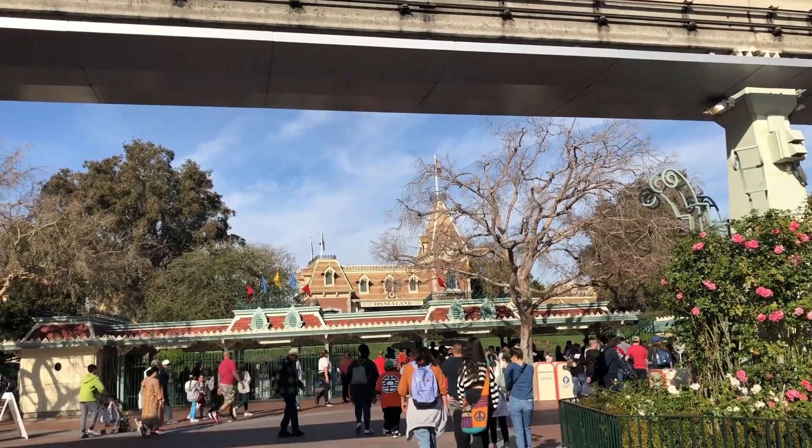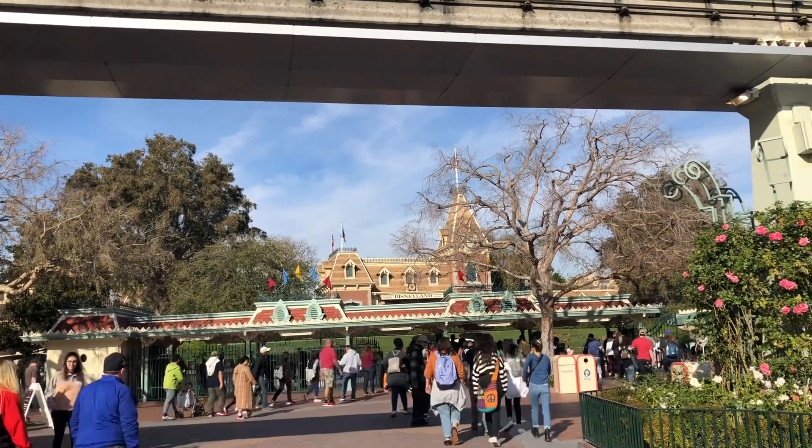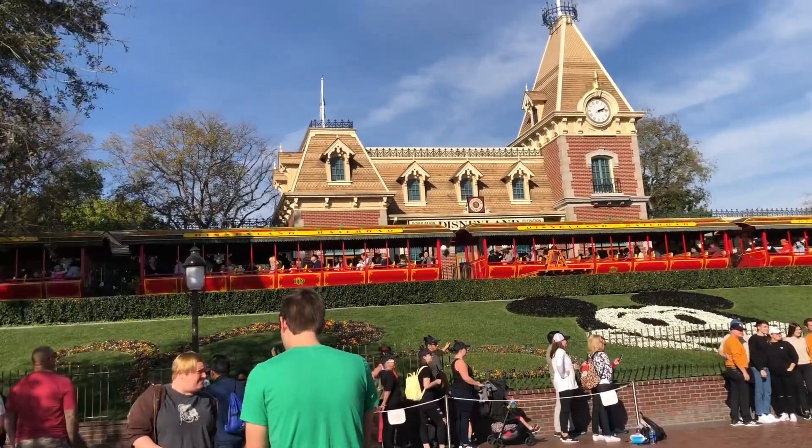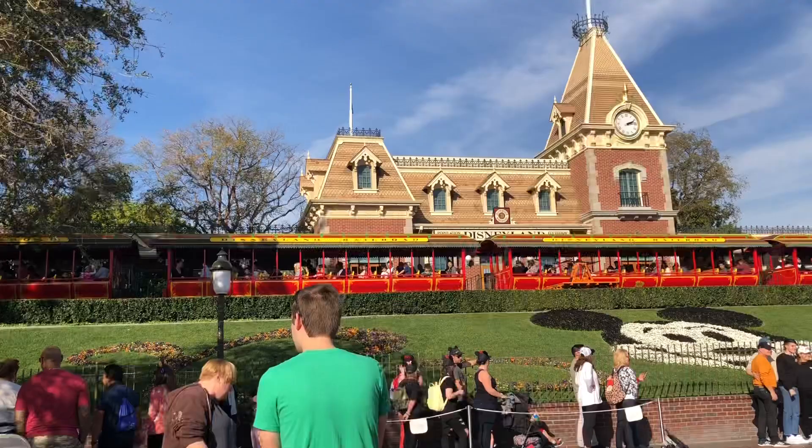Okay, now let's head into Disneyland and see what's up. The holidays are officially over and it's just regular Disneyland — my favorite kind of Disneyland.